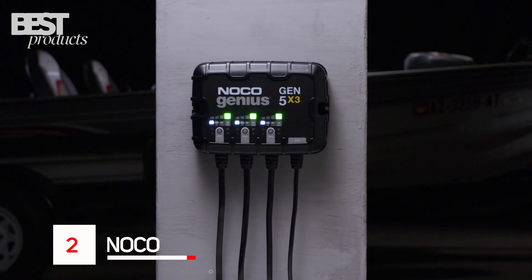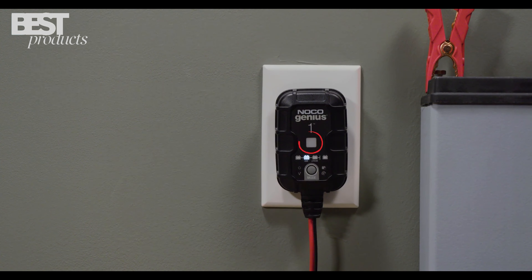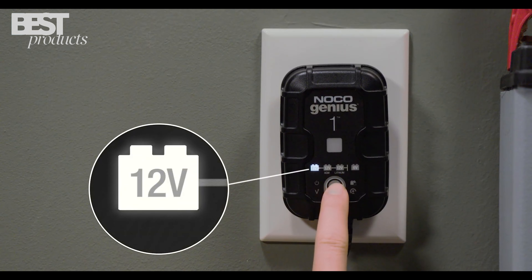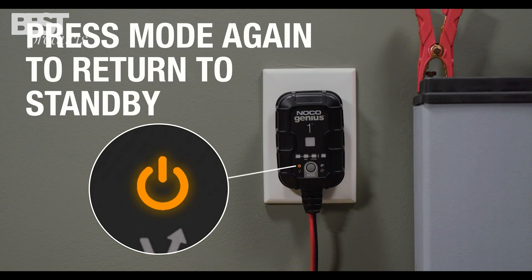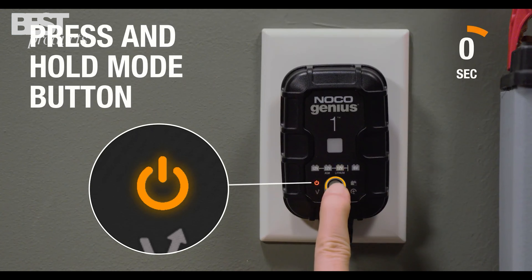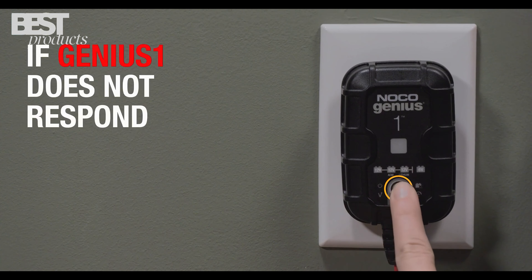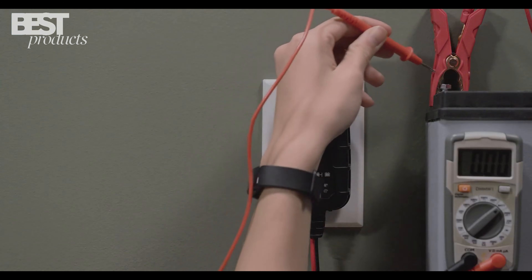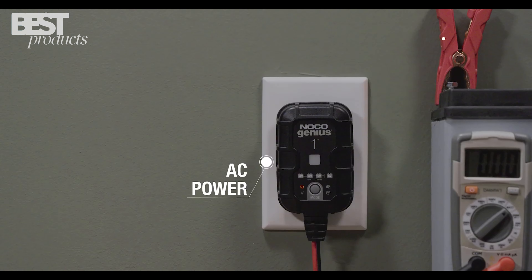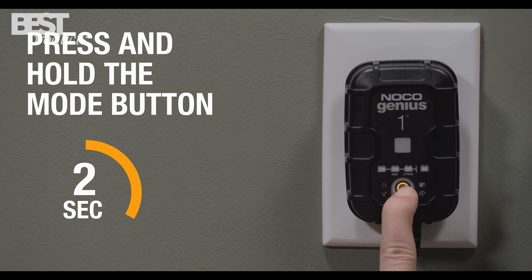Number 2: NOCO. The NOCO Genius 1 is a must-have for any car enthusiast. It's a powerful compact car battery charger, maintainer, and desulfator that is designed for 6-volt and 12-volt sealed lead-acid automotive, marine, RV, power sport, and deep-cycle batteries. It's an incredibly versatile tool that can charge dead batteries and restore lost battery performance. It's also designed to eliminate overcharging in hot climates and undercharging in cold climates, so you can use it with confidence all year round. It's compatible with all types of vehicles from cars to boats to snowmobiles. This amazing little gadget will make your life so much easier and keep your car's battery running smoothly. Highly recommended!